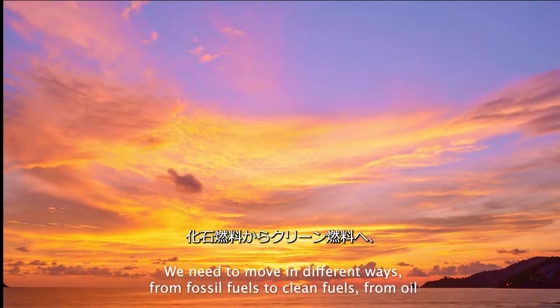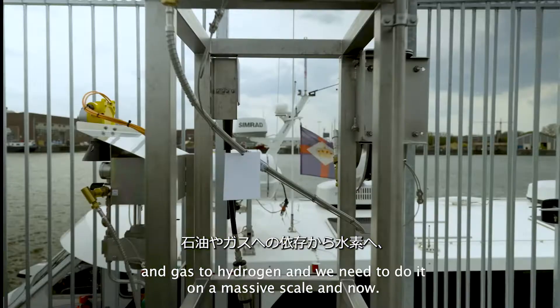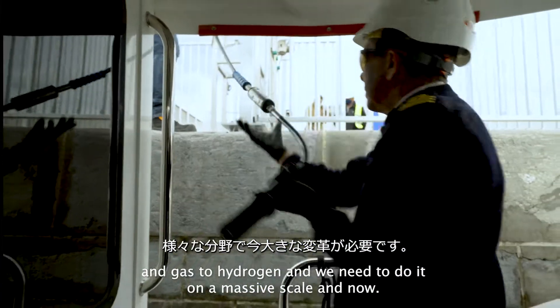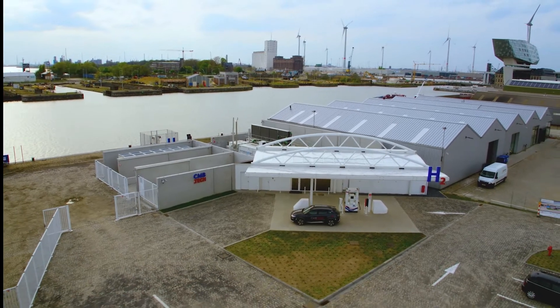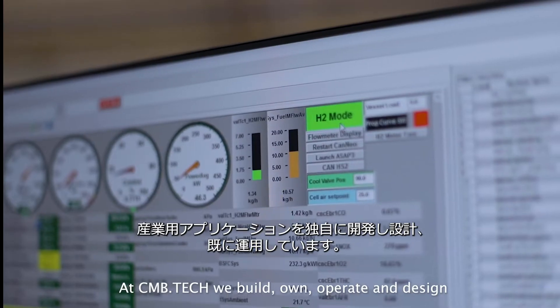We need to move in different ways — from fossil fuels to clean fuels, from oil and gas to hydrogen — and we need to do it on a massive scale and now. That's exactly what we do at CMB.TECH: by bringing hydrogen to the industry, it's time to decarbonize, and we will help you do it.